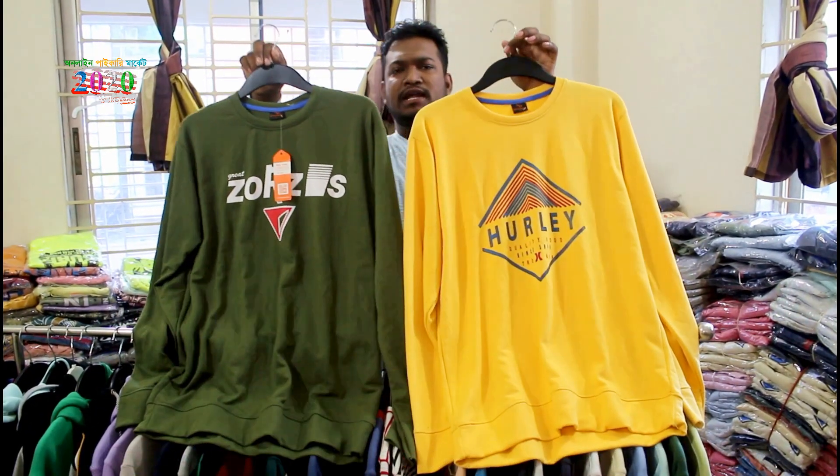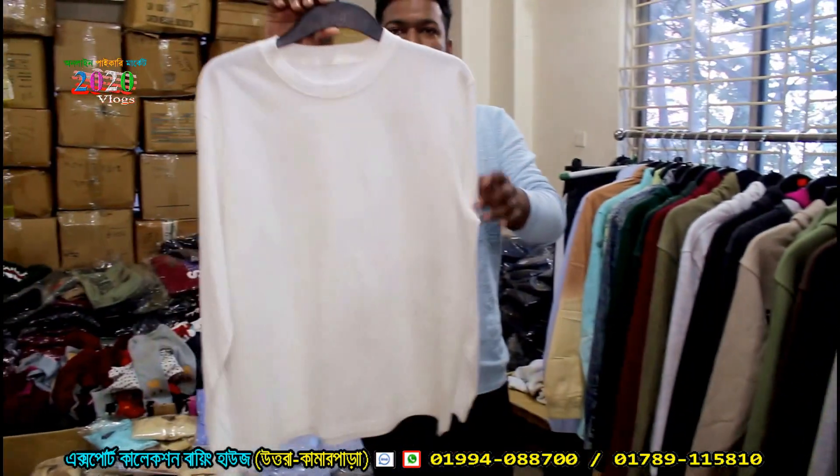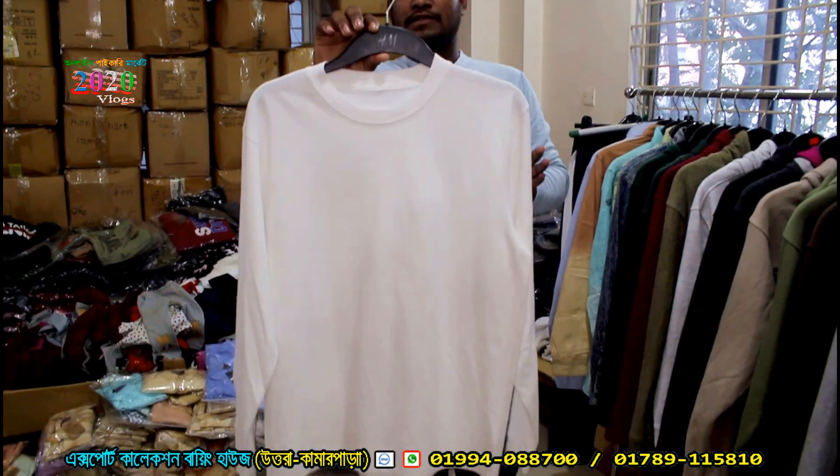Now the shirt is 130. The shirt is 100% exported. The shirt is 180.